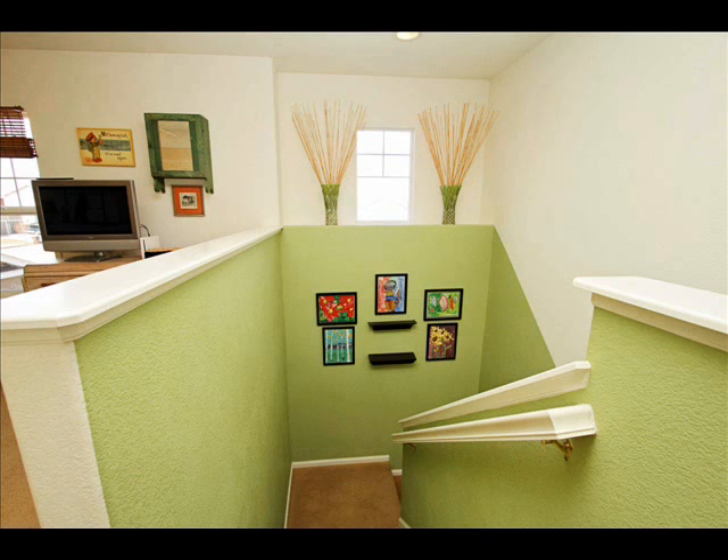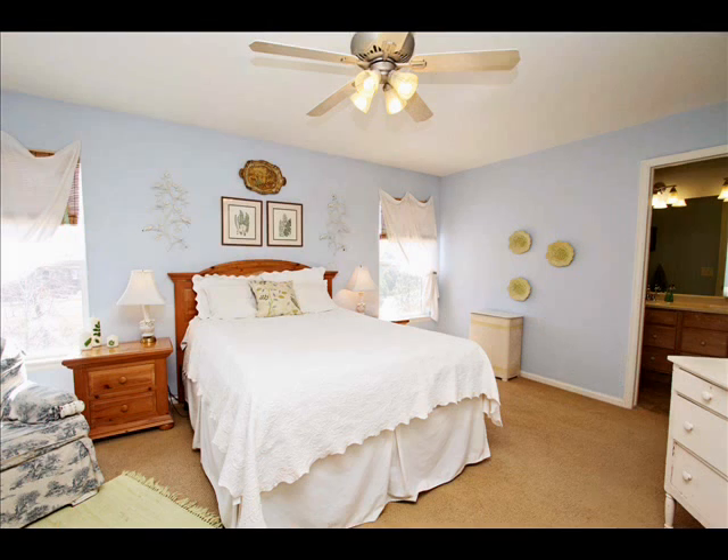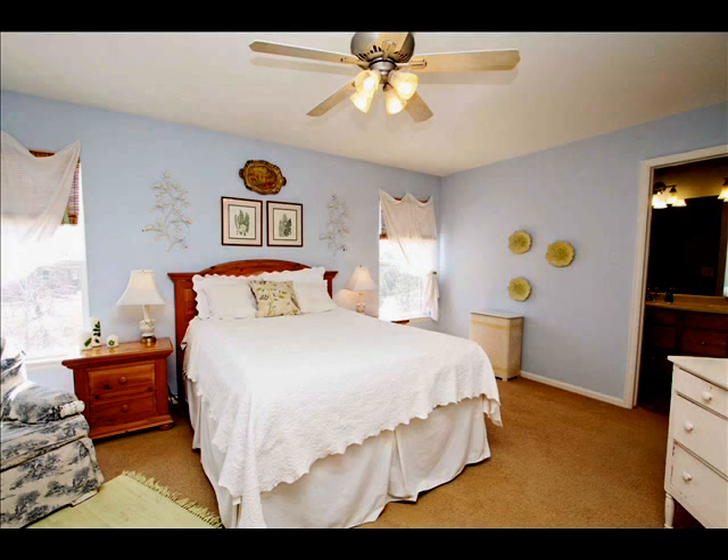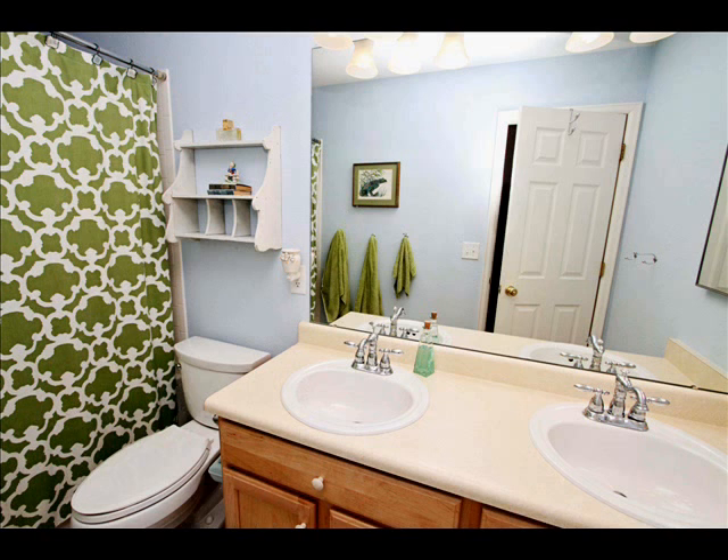Going upstairs, you can come to see the loft, which could be converted to a bedroom if you'd like — it's a nice sized loft. Then a beautiful spacious master bedroom with a full bath in there. The bath does have a soaking tub. It's just an awesome property.